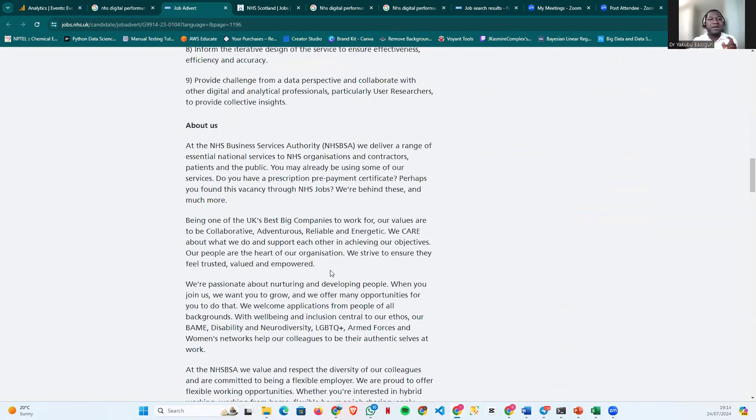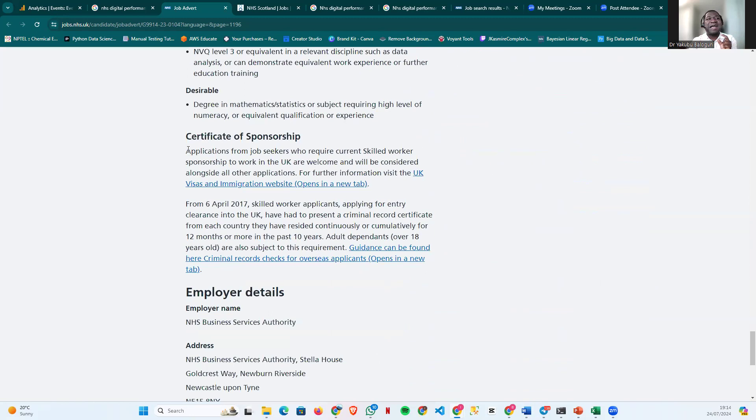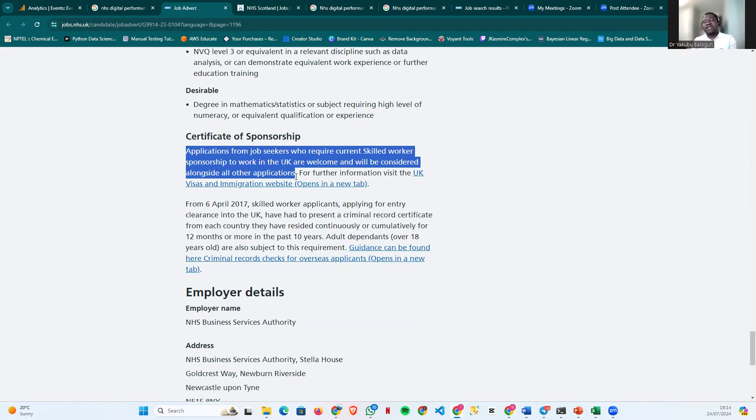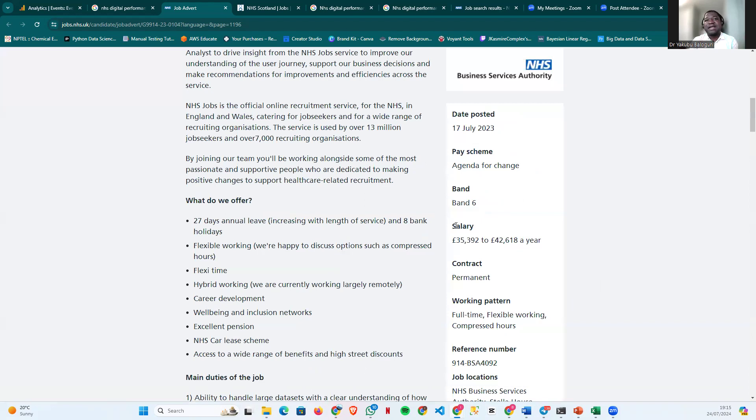An interesting part of this job posting: it says applications from job seekers who require current skilled work sponsorship to work in the UK are welcomed and will be considered along with all other applications. I decided to show this so everybody knows that when we talk about sponsorship in the NHS, we don't need to work as a carer or support worker to get sponsorship. There's also opportunity in digital and technical roles.